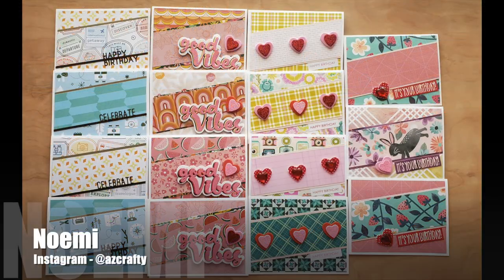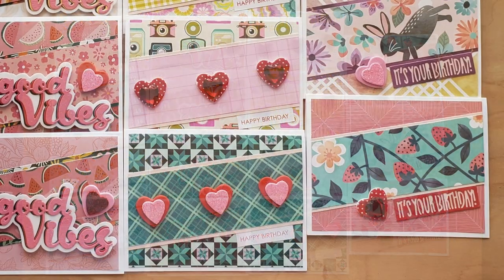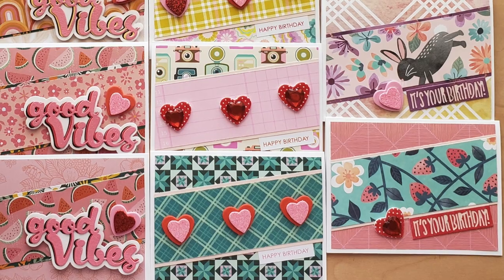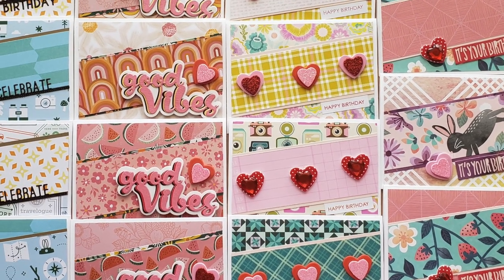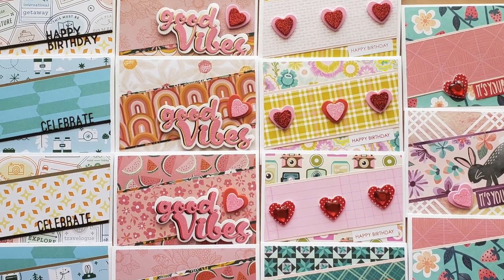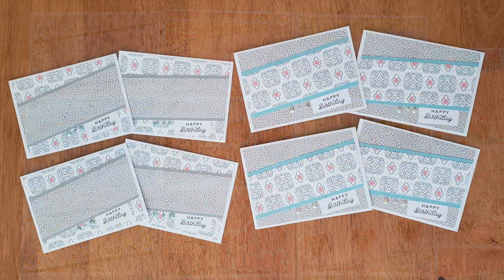Knowing Me, who is at AZ Crafty on Instagram, used a wide variety of papers and themes for her cards this month. Love the fun decorations and how she has used some pattern papers behind the angled strips.